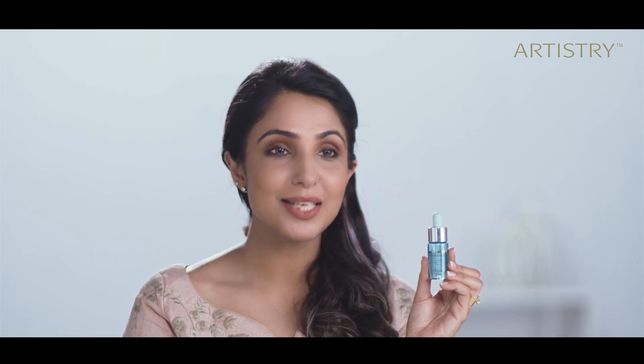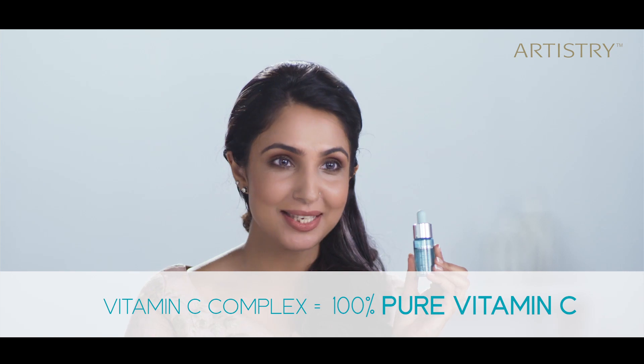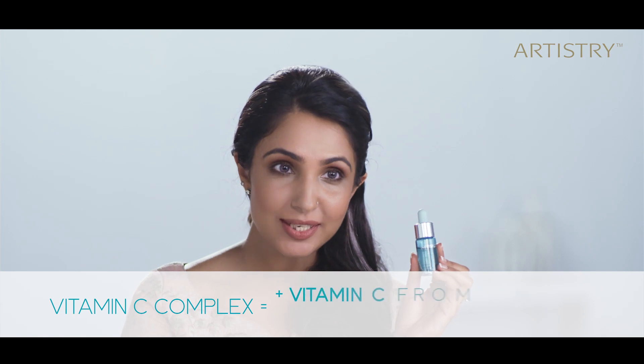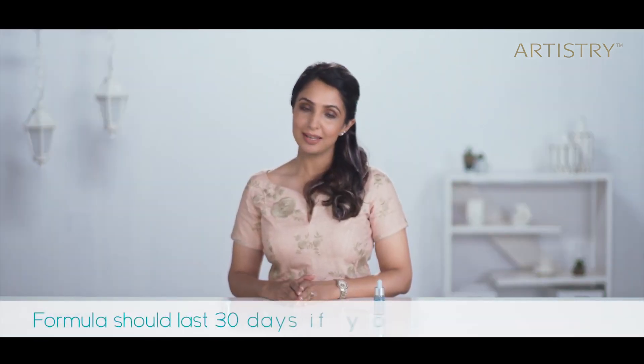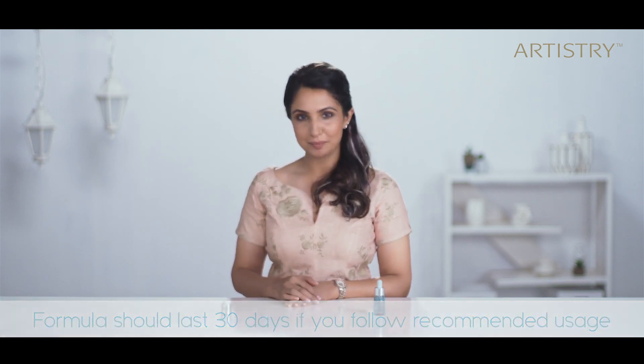This formula has a Vitamin C complex. The blend is made of 100% pure Vitamin C in this innovative activating cap, plus this liquid has enhanced Vitamin C found in the Neutralite-approved acerola cherry extract. This formula should last you 30 days. As the formula nears the 30-day point, you may see a yellow tint develop — this is a helpful visual indication that the product is nearing the end of its peak potency. While it's still safe to use, Artistry recommends activating a new bottle at this stage.